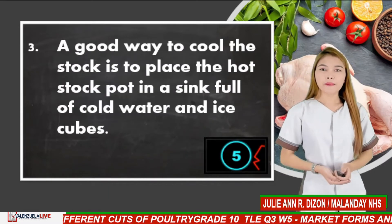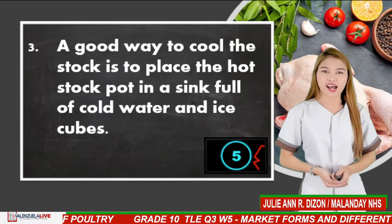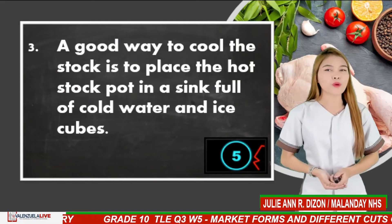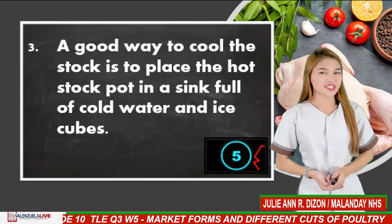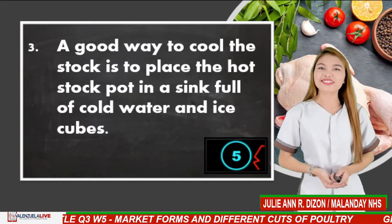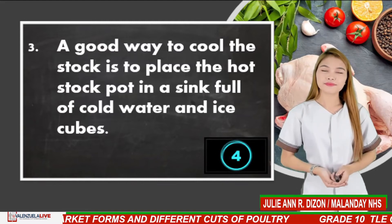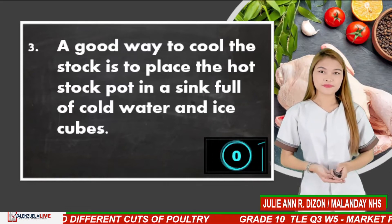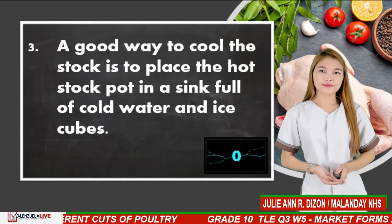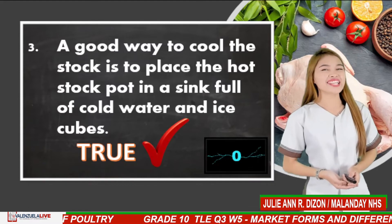Number 3. A good way to cool the stock is to place the hot stock pot in a sink full of cold water and ice cubes. The correct answer is true. Very nice.